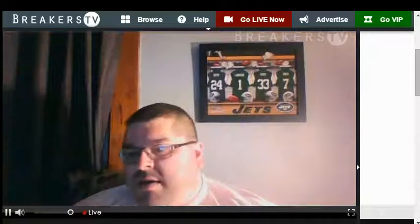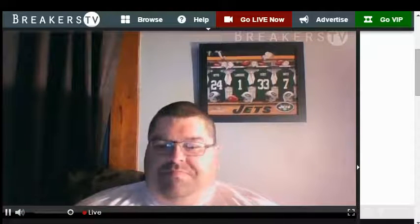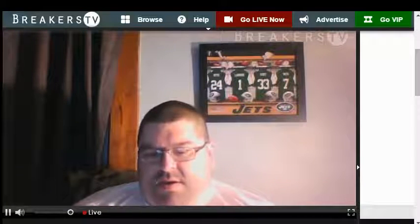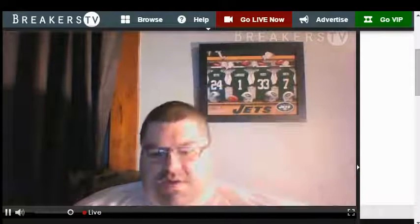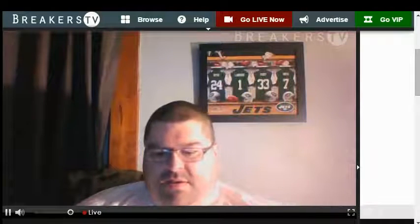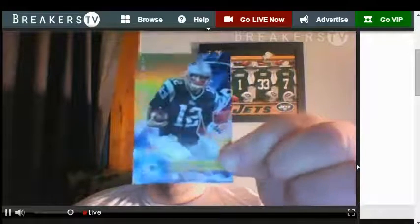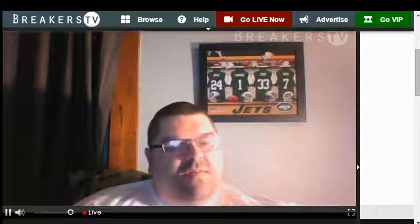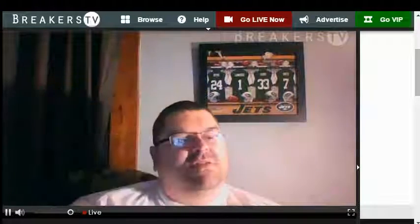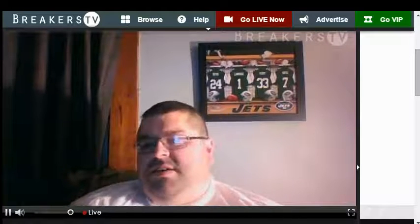In the last pack — Andrew Luck. Jonathan Stewart. Dwayne Allen. Tom Brady gold — the last pack of the box. Bryce, Bryce, Bryce — New York Jets. That's it, guys. Thank you very much for coming out and breaking with us.